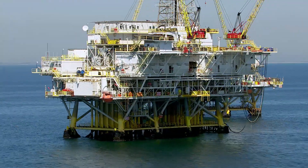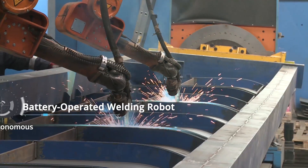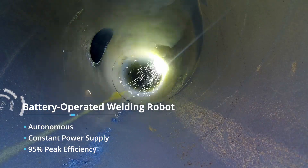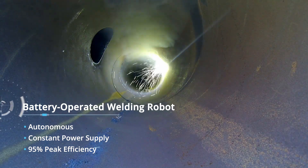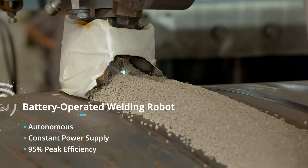To cater to the accessibility challenges in offshore drilling, our engineers have developed a battery-operated welding robot that can do internal welding of pipes with an 8-inch outer diameter and deliver unprecedented peak efficiency of 95%.